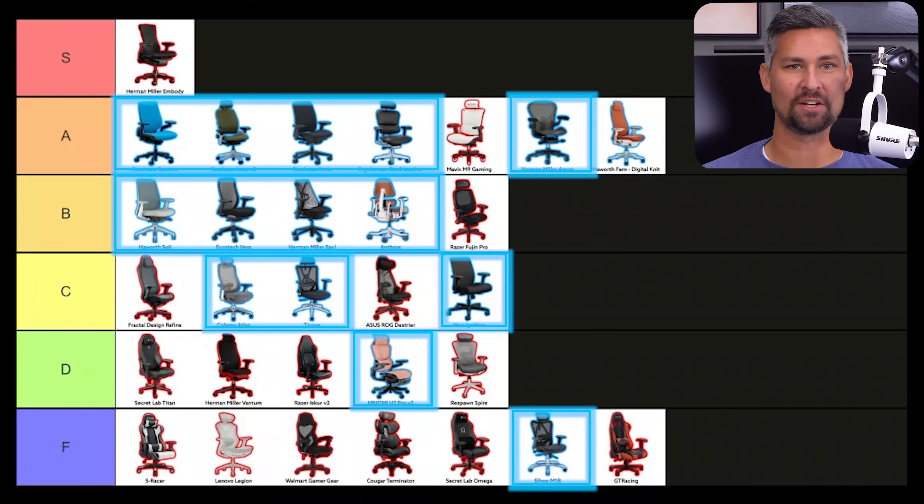As you can see, the office chairs just dominated this matchup. If you want our guide of all the top office chairs, click the link in the description. Let us know if you like this style of tier list down in the comments.